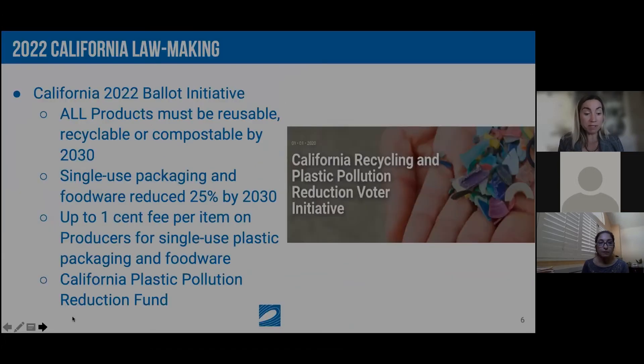What legislation is there to fix this? California's 2022 ballot initiative was bumped from 2020 due to pandemic signature collection issues. It's a comprehensive package requiring all products to be reusable, recyclable, and compostable by 2030. Single-use packaging and foodware must be reduced 25% by 2030 — a reduction goal not seen in prior legislation. There would also be up to a one-cent fee per item on producers for single-use packaging and foodware, going into a California Plastic Pollution Reduction Fund.